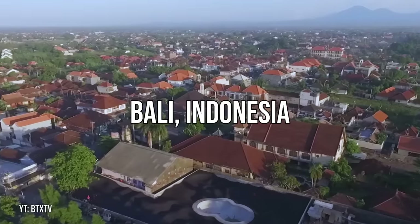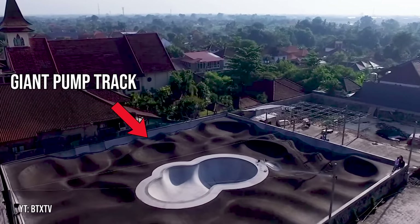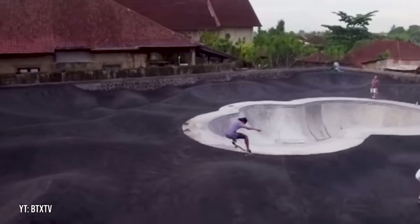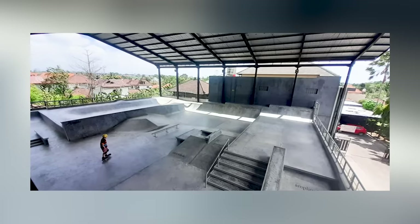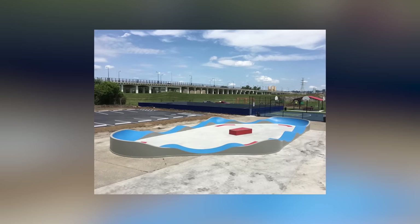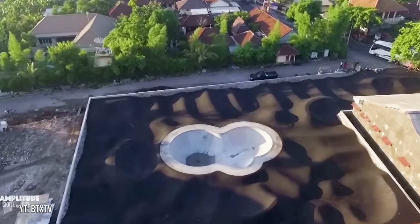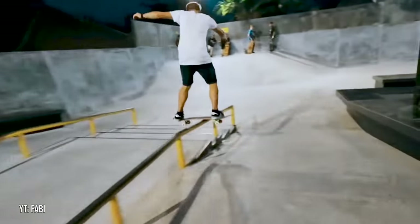Up next, we have Amplitude Skate Park in Bali, Indonesia — a park that's gotten a lot of attention online. It's a 3,000 square meter skate park mostly known for its giant pump track with a bowl in the middle. Unlike most pump tracks, this one doesn't follow a set path and has a ton of route options. Even though the pump track is the most eye-catching feature, the park also has a small beginner area and a huge street section. The cool thing is that it built a really unique obstacle as the main focus while still being well-rounded enough for pretty much anyone to skate.